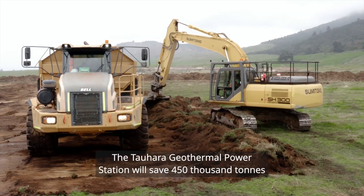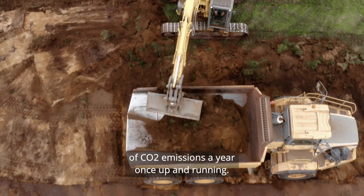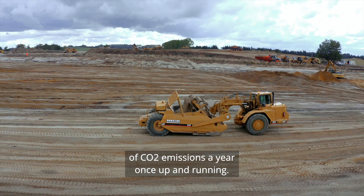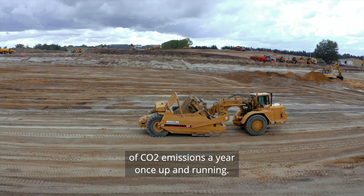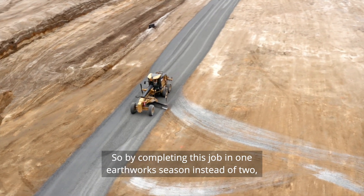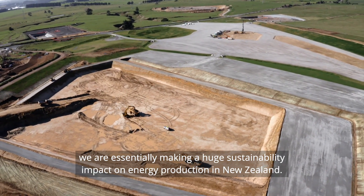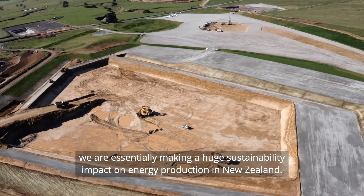The Tauhara geothermal power station will save 450,000 tonnes of CO2 emissions a year once up and running. So by completing this job in one earthworks season instead of two, we are essentially making a huge sustainability impact on energy production in New Zealand.